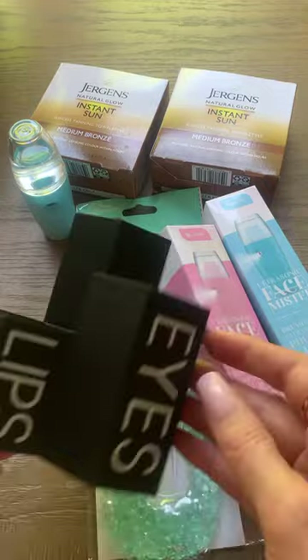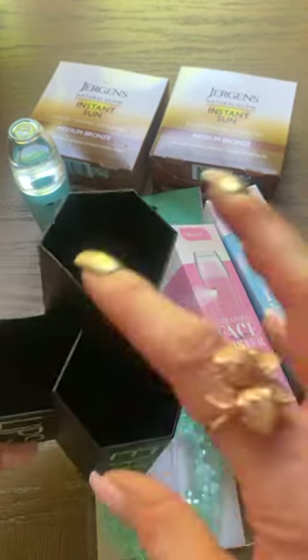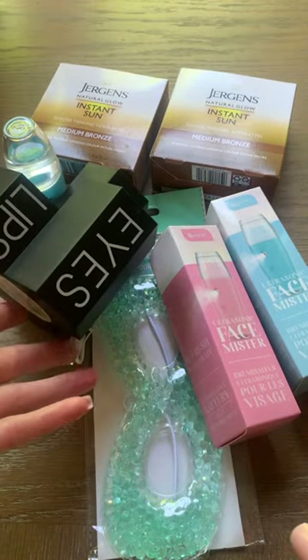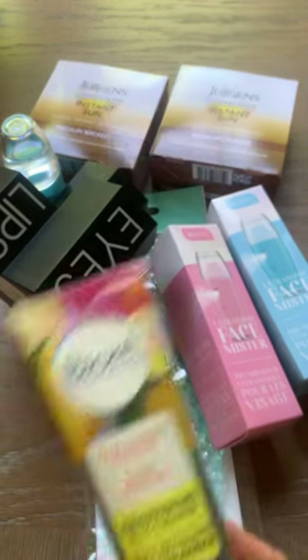I also found this lips, eyes, and face container. You could put your makeup in or your brushes — how fun is that? It was available in a pretty pink color as well. And this full size Biore brightening jelly cleanser.